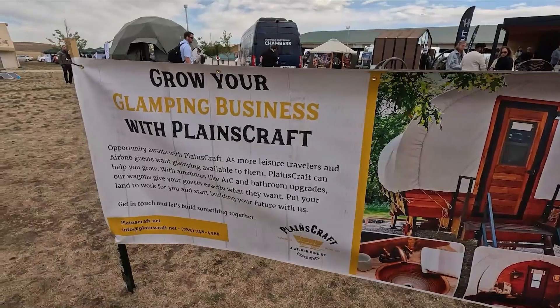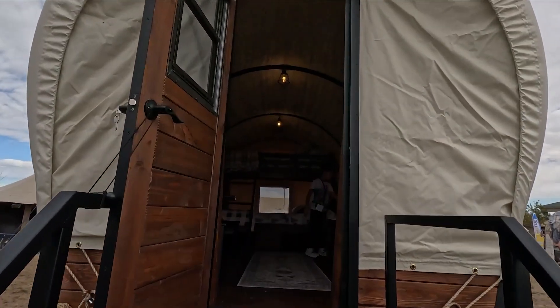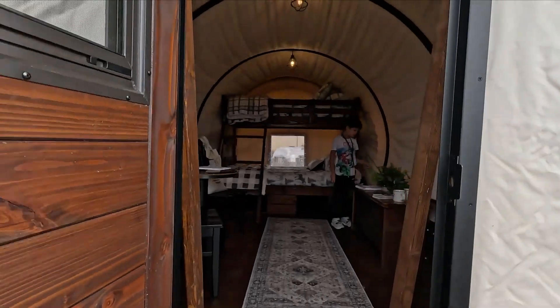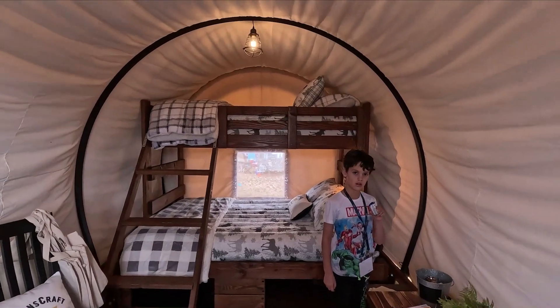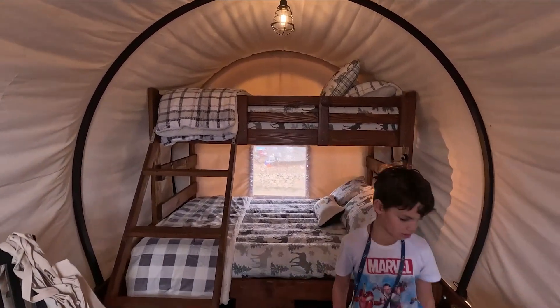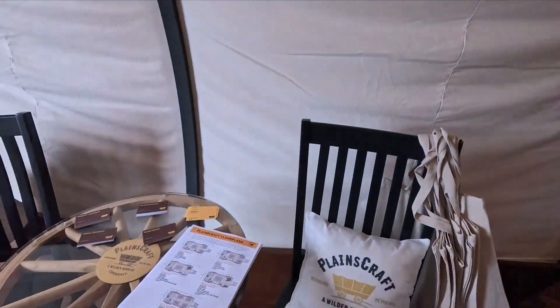This is Planescraft, which is the first of their traditional wagons. This is the smaller one — it just has beds with no shower room. It's got a double bed on the bottom and a single bed on the top, plus a nice little table and chairs. Perfect just for a glamping setup.